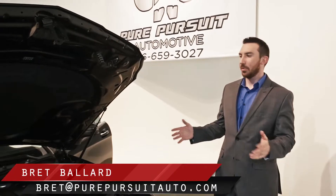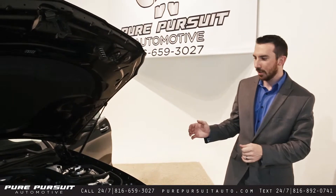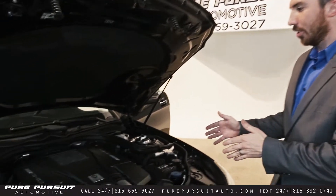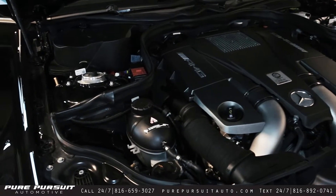Hey everybody, Brett here at Pure Pursuit. We got in another CLS 63 AMG — this time we've got a 2012. Right in here under the hood we've got the 5.5 liter V8 twin turbo, 518 horsepower.